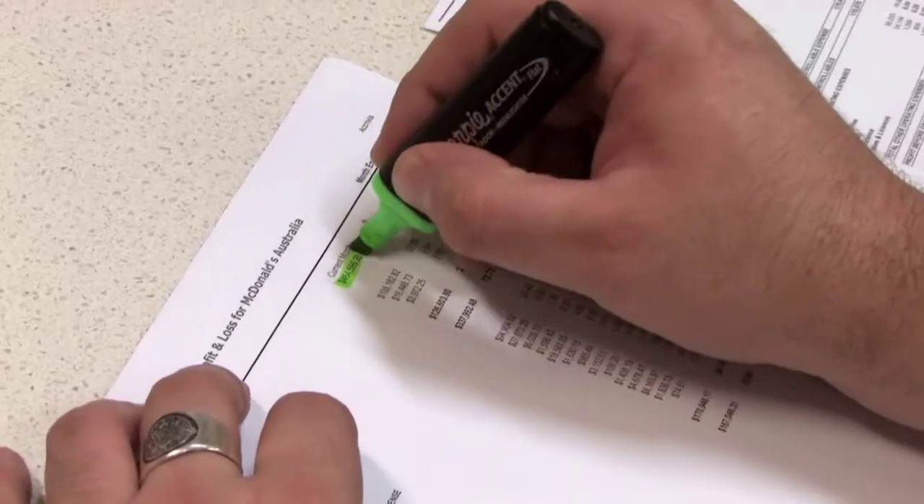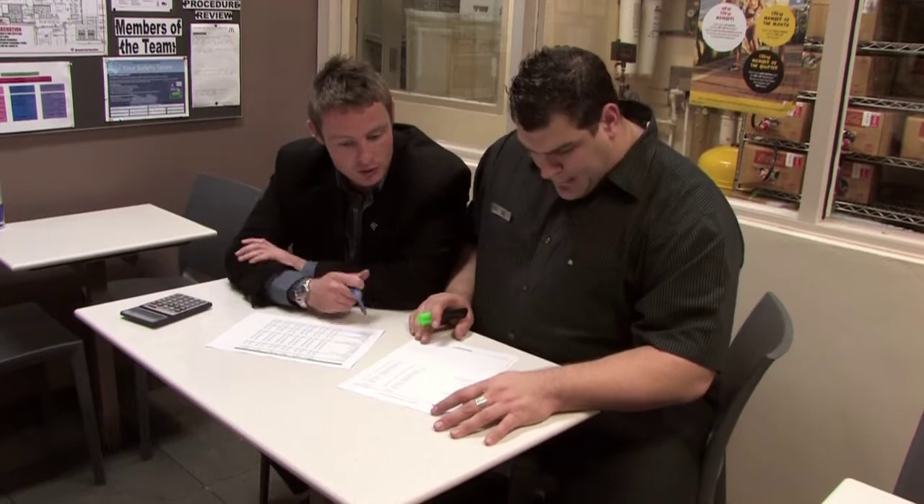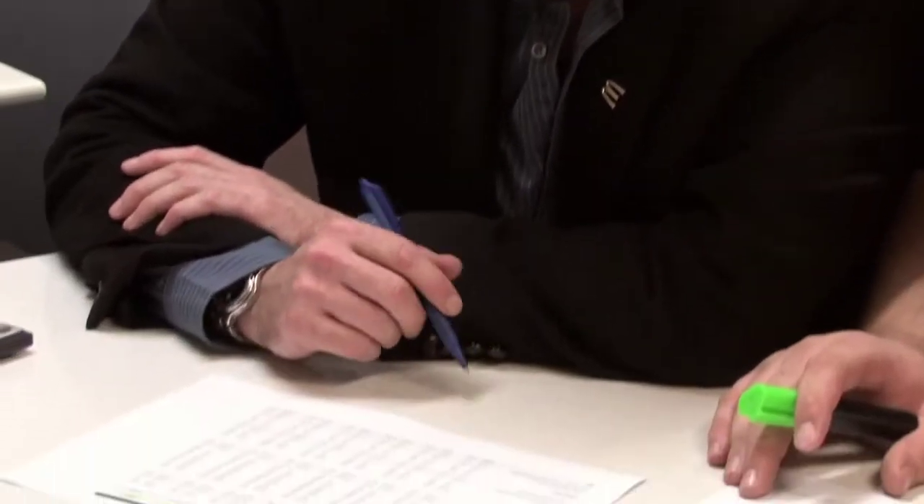I'm just going to have a look at our budgets versus our actual profit and loss report. There's a huge amount of maths involved in my job, from inventory management, to scheduling, to cost controls, to profit and loss analysis, projections.